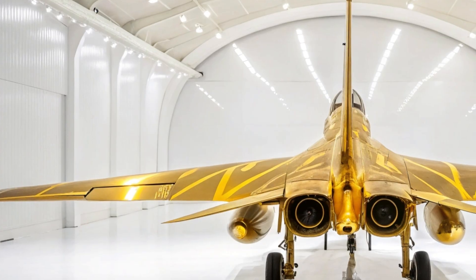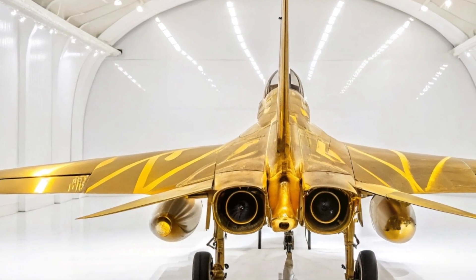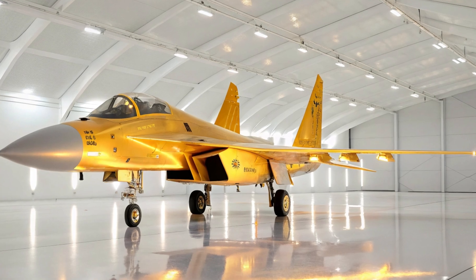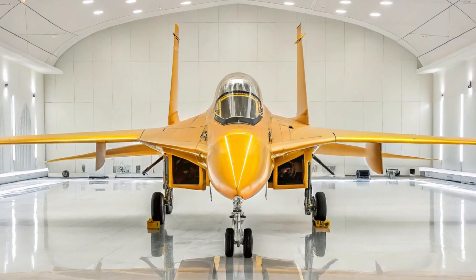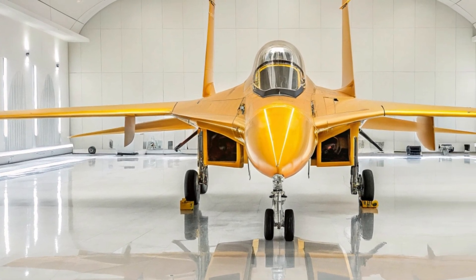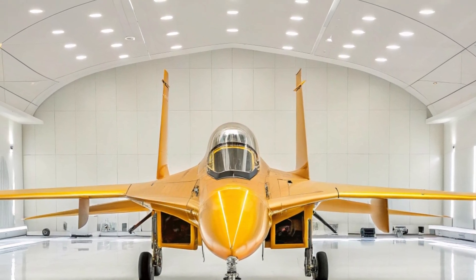China built the Shenyang J-16 to match western jets like the F-15E Strike Eagle and Su-30 variants, but also to fit uniquely into its own doctrine. The J-16 is not a headline grabber like the J-20, but it is the workhorse of China's modern air force — quietly carrying out vital missions. From deep strike operations to defensive patrols, electronic warfare to anti-ship missions, the J-16 is versatile, lethal, and dependable, reflecting China's commitment to a future-ready air force capable of global reach and regional dominance.